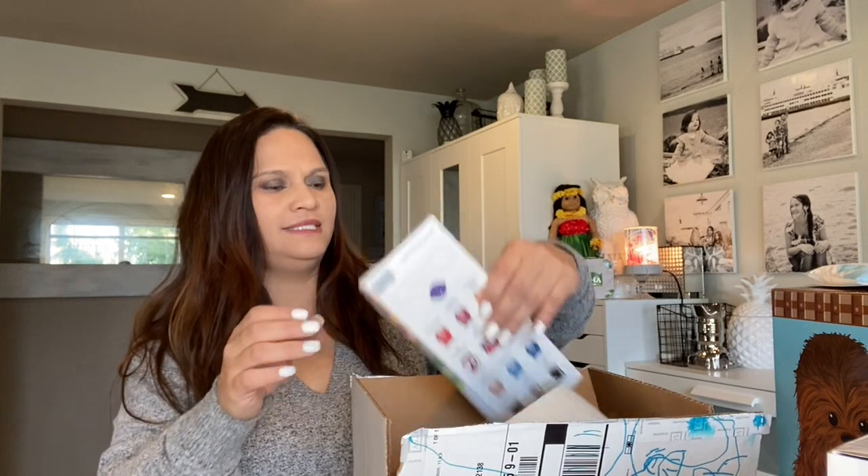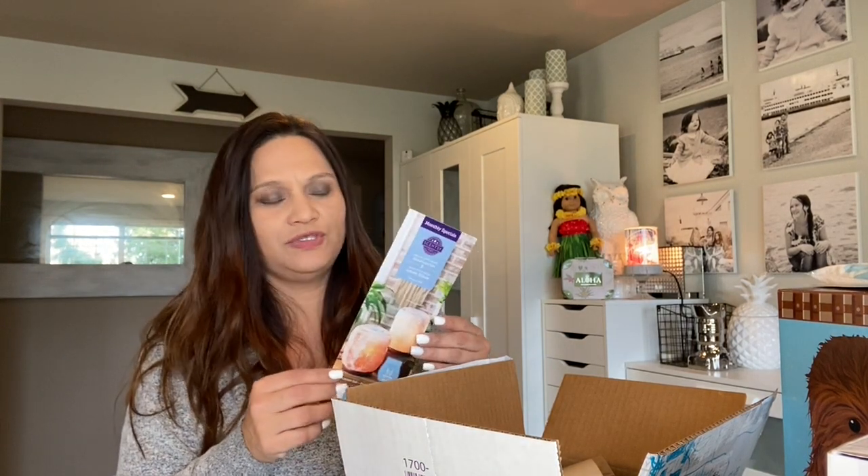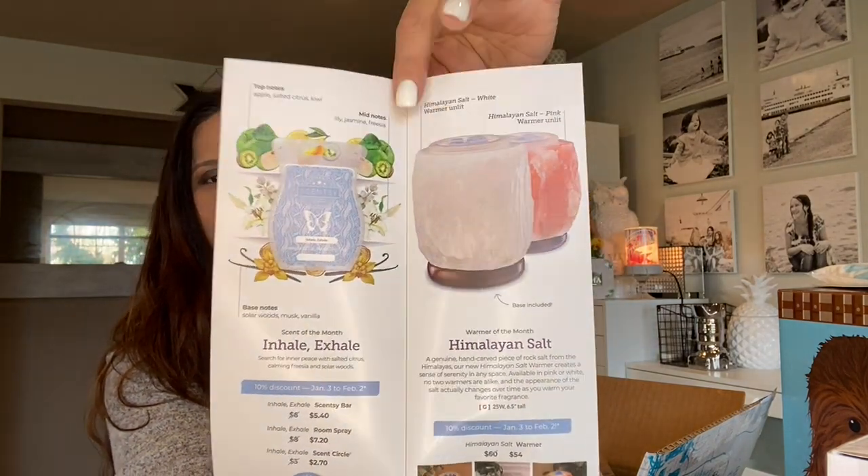The warmer of the month is the Himalayan Salt. I did not order it because I already have so much. If you are a Scentsy consultant, you can get the scent or warmer of the month about two weeks earlier than customers. It comes in white or pink — it's beautiful, but I chose not to subscribe to the warmer, just the scent.